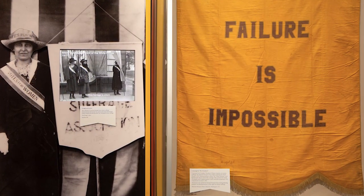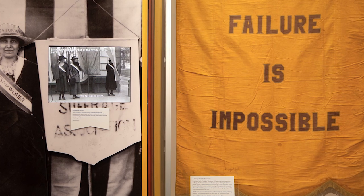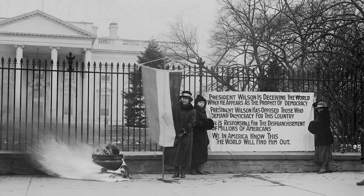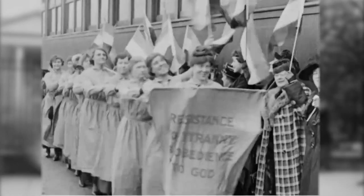Another item in the exhibit is a suffrage banner that we're borrowing for the exhibition, which was used by suffragists when they were parading and picketing the White House for their voting rights. We also have some rare footage of suffragists marching and protesting alongside that.